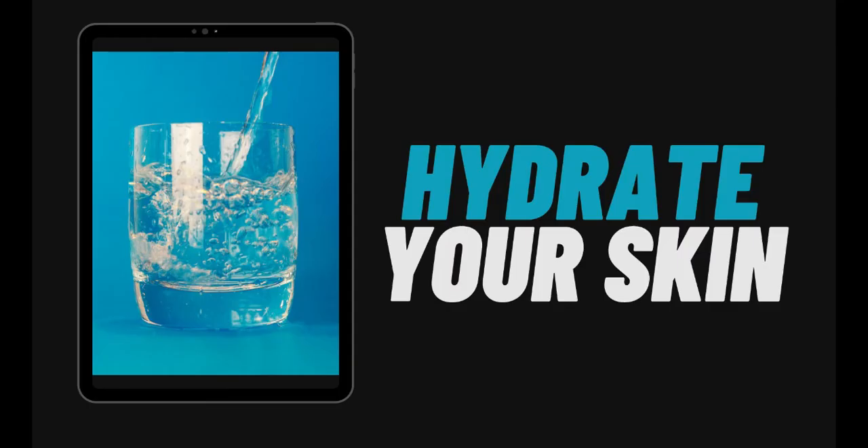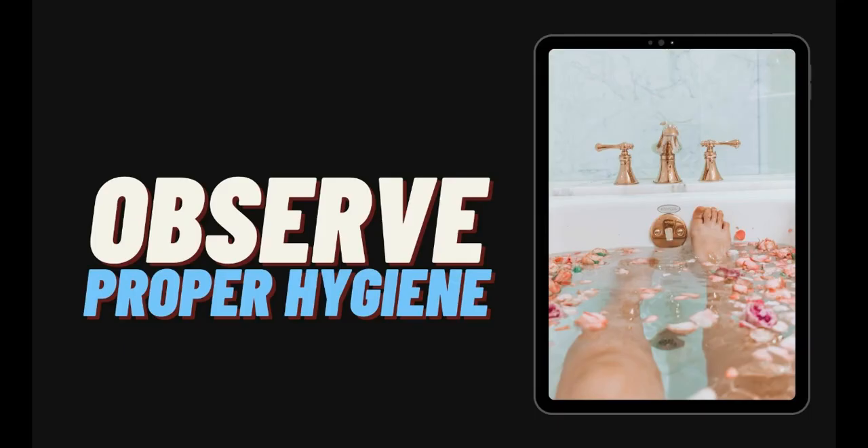Number four is to hydrate your skin — not only by drinking eight glasses of water a day, but also by taking a bath. Number five is to observe proper hygiene to ensure a cleaner and healthier skin. Proper hygiene refers to the practice of cleanliness as a step to good health, and includes the use of mild cleaning agents like bath soaps, facial wash, and shampoos. Washing your face before going to bed and taking a bath every day prevent bacterial growth and infection, and also control oiliness of the skin.